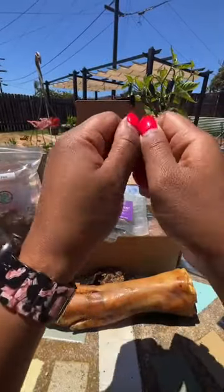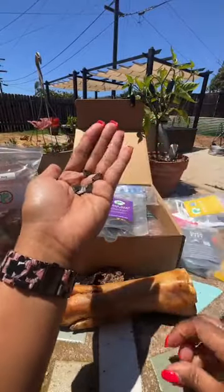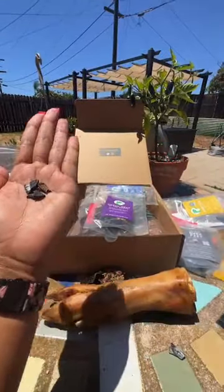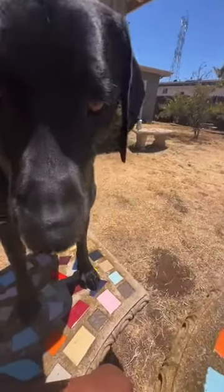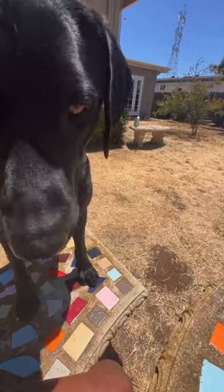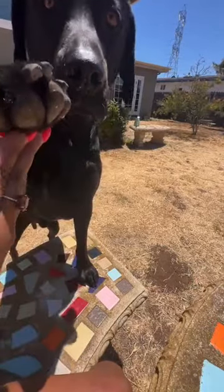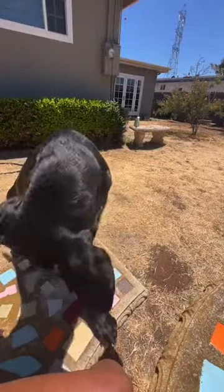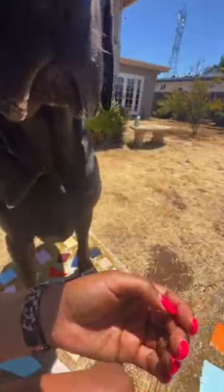A good rule of thumb to start with is to feed a paw-sized amount per day. So if your dog's paw is this big, that's all you're feeding for the day. T'Challa's paws are a little bit bigger — let's show them your paw size. That is the size that we want to be feeding. So that's the beef liver — this is one that's great for training.